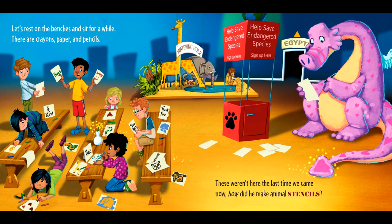Let's rest on the benches and sit for a while. There are crayons, paper, and pencils. These weren't here the last time we came. Now, how did he make animal stencils?